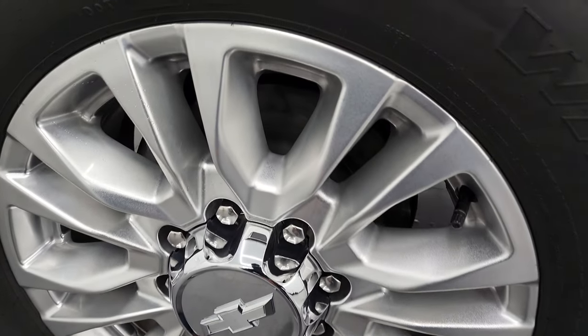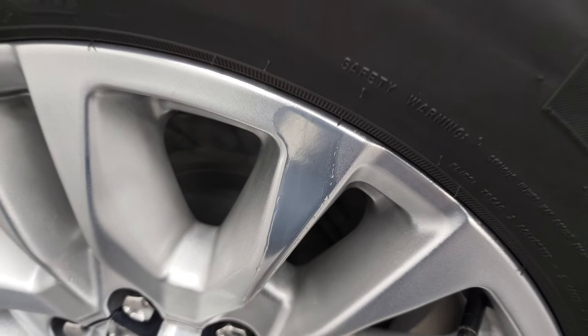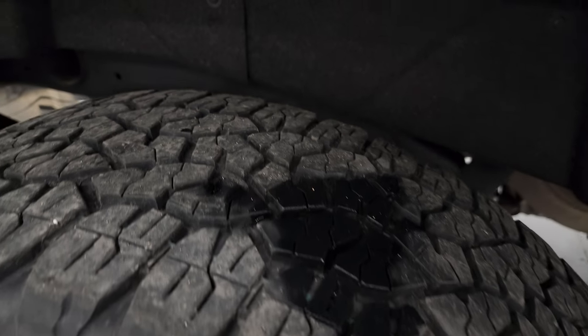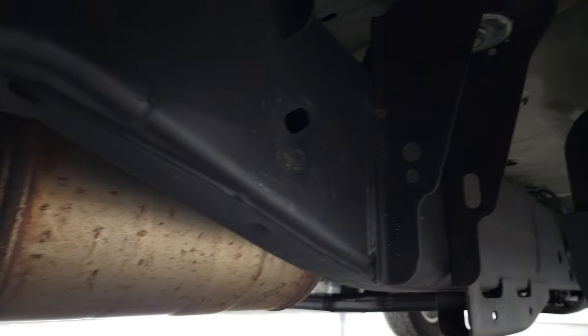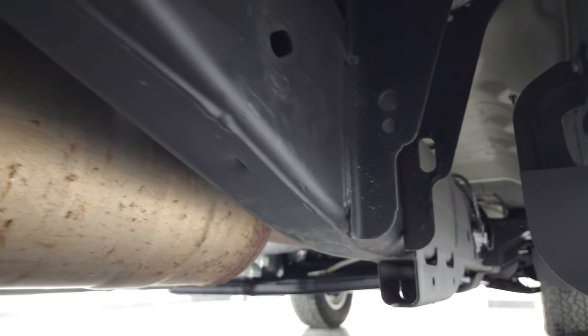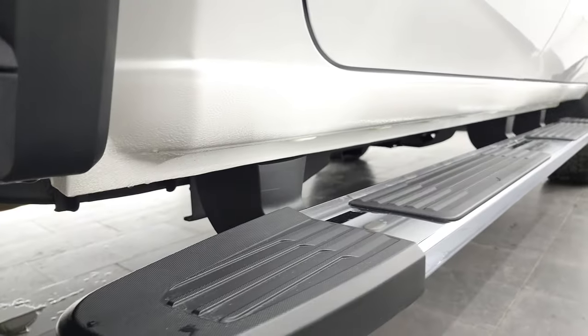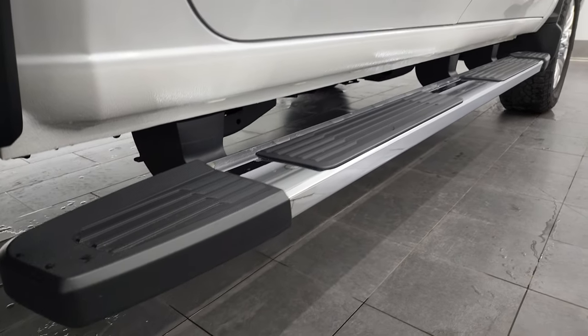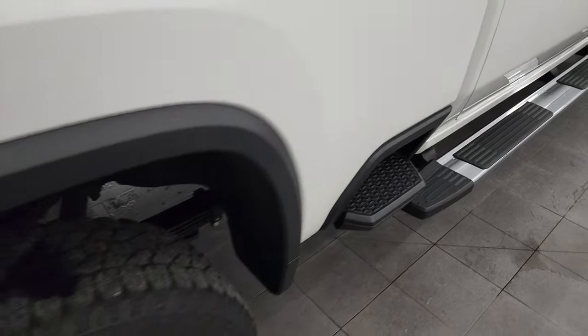The back rim is in excellent shape as well. These are just a little frosted up, so that's what they look like when they're not frosted. The back tires have just as much tread as the front tires, if not a little bit more. The frame and underbody is very nice all the way underneath. It has all the remaining factory exhaust — so it hasn't been messed with. The lower rockers and cab corners look great as well, along with the factory chrome step bars and the side box steps.